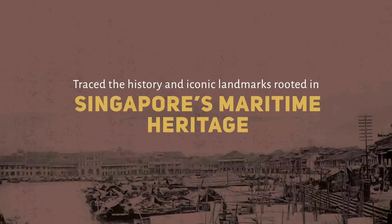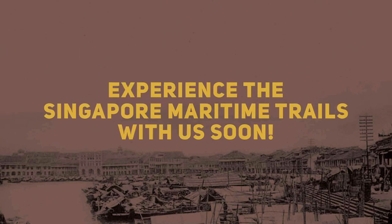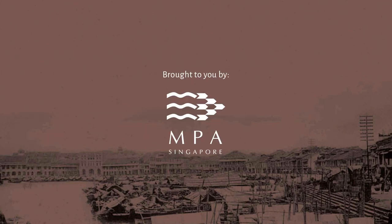We have come to the end of the Singapore Maritime Trail 1, where we have traced the history and iconic landmarks rooted in Singapore's maritime heritage. Find out more about Singapore's maritime heritage when you experience the full Singapore Maritime Trail with us soon. Brought to you by the Maritime and Port Authority of Singapore.